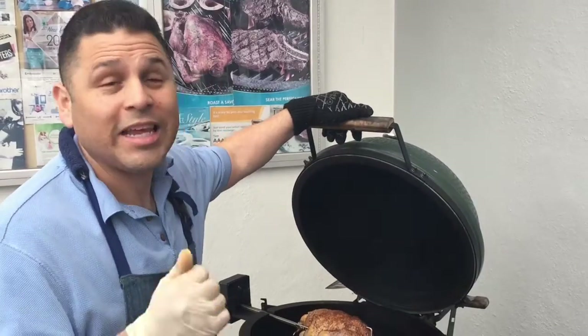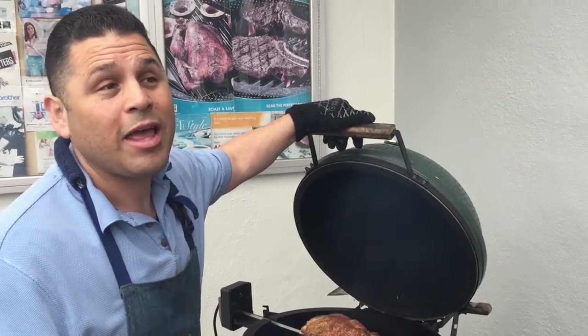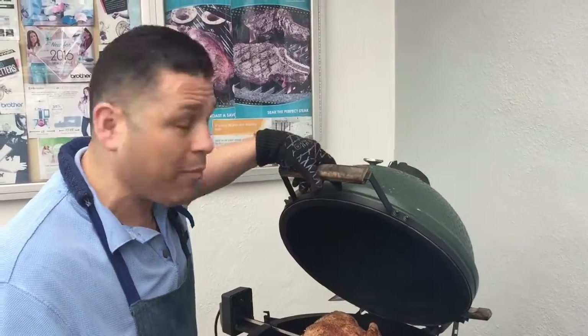Alright, we're also gonna be doing some hamburgers — not just regular hamburgers. We're gonna do hamburgers that have jalapenos in them, mushrooms in them, cheese, and a pretzel crust. We'll come back to those later.